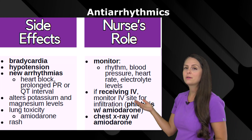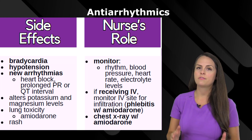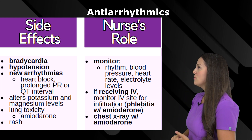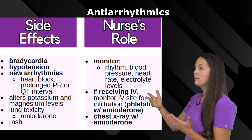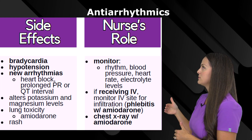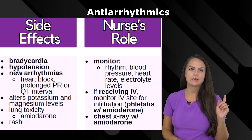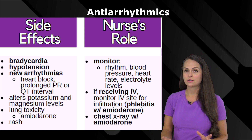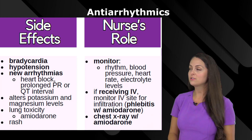We could cause bradycardia, hypotension, or the development of a new arrhythmia. We could cause some type of heart block — we can prolong the PR interval, which leads to heart block — or we can prolong the QT interval. You do not want to prolong the QT interval, because it can lead to torsades, which is extremely dangerous.